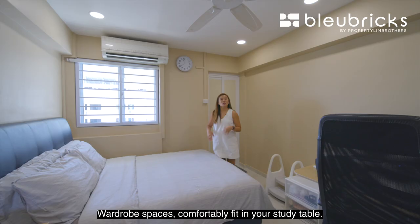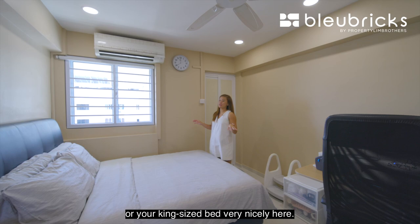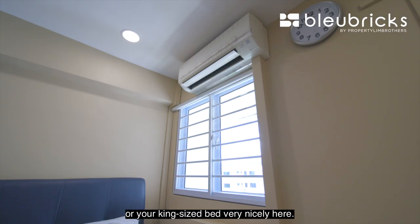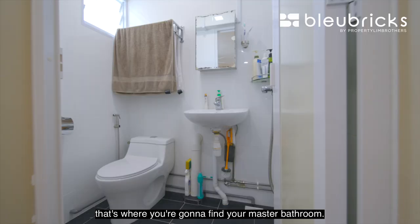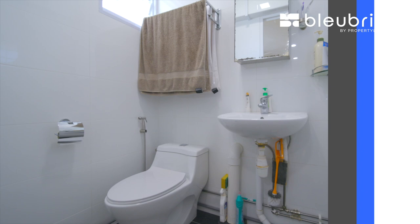Your master bedroom is also really good in size — wardrobe spaces, and you can comfortably fit in a study table as well as a queen-size or king-size bed. Window grills have been installed for children's safety. At the back, you'll find your master bathroom with a WC, ventilation window, and shower area.